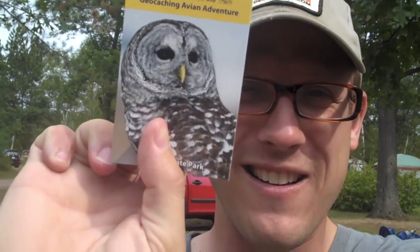In every single state park geocache there's a bird card for that park. This one is the barred owl — see it right there — and there's information about the bird on it. There are 72 of these you can collect all over the state, and the program has been going on for three years. If you want more information about Minnesota State Parks and their geocaching challenge, I'll link it in the description below. Thanks for watching — Minnesota State Park geocaching, baby!